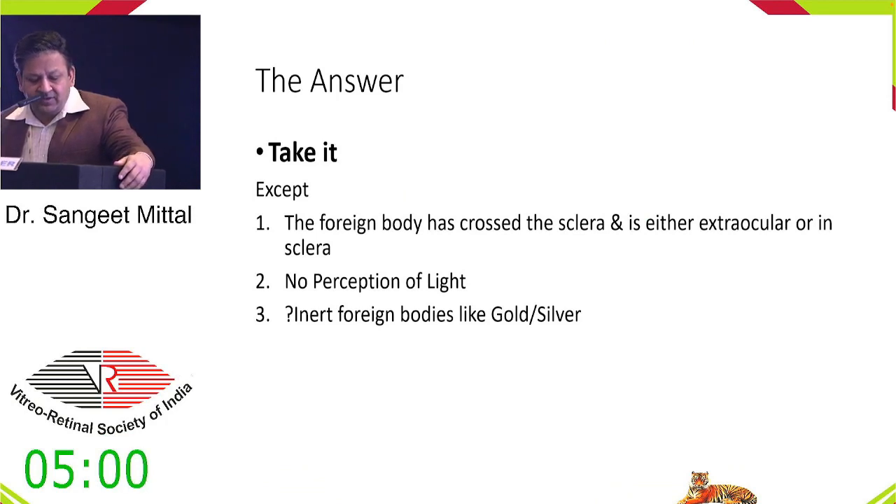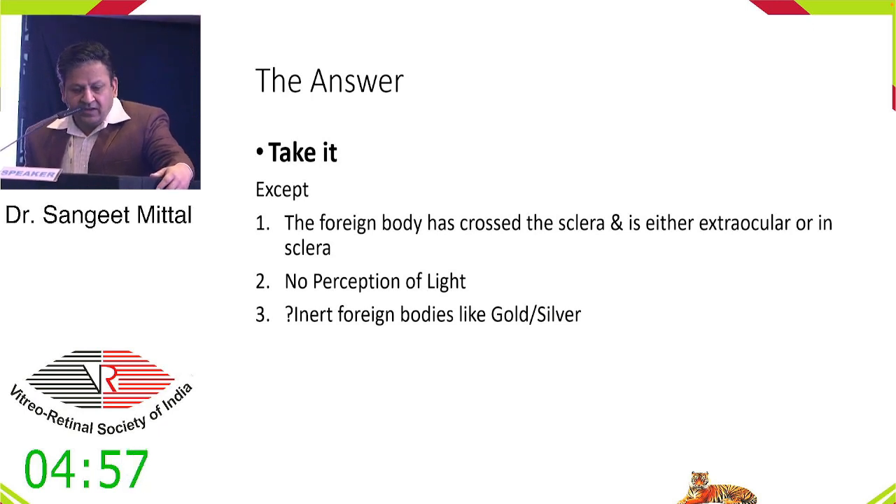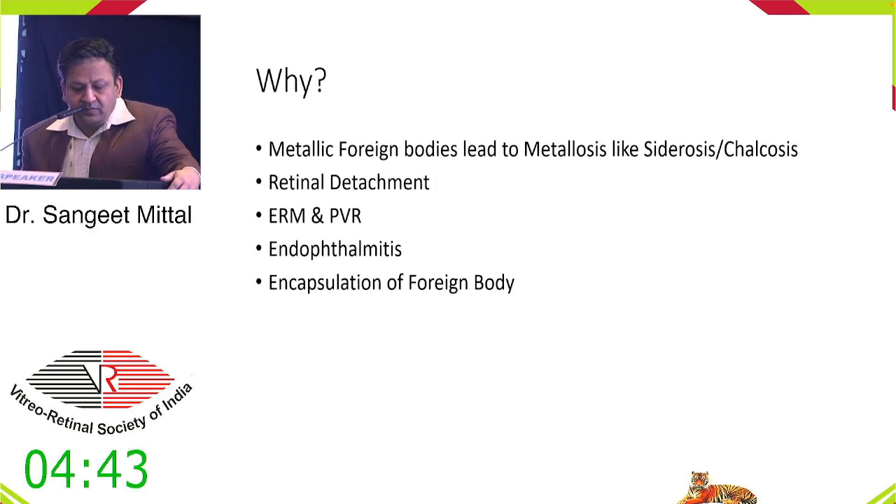I will always take the foreign body out except if it has crossed the sclera and is extraocular or in the sclera, if there is no perception of light, or if it is an inert foreign body like gold or silver where you may cause more damage during removal than it currently poses. We have to take them out because most metallic foreign bodies lead to metallosis — siderosis or chalcosis — later-onset retinal detachment, epiretinal membrane formation, PVR, and endophthalmitis. If you decide to remove them later, encapsulation makes removal difficult.